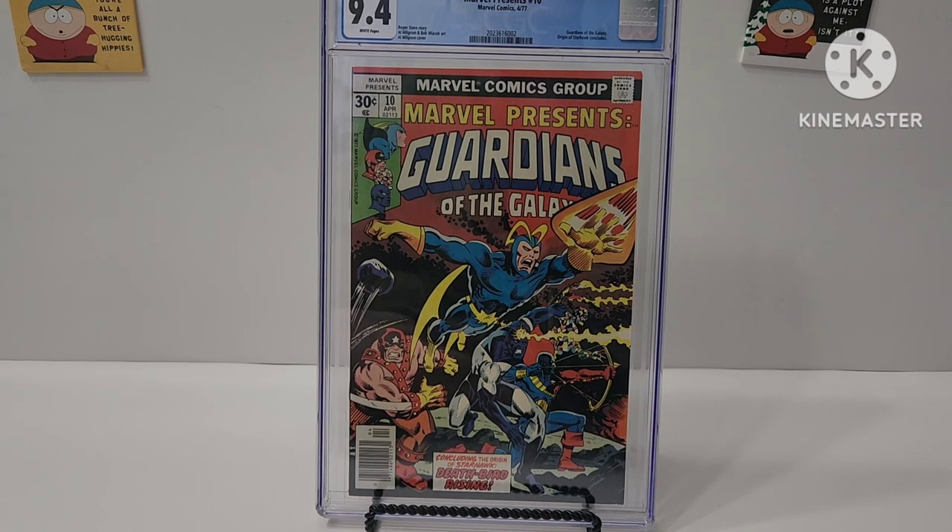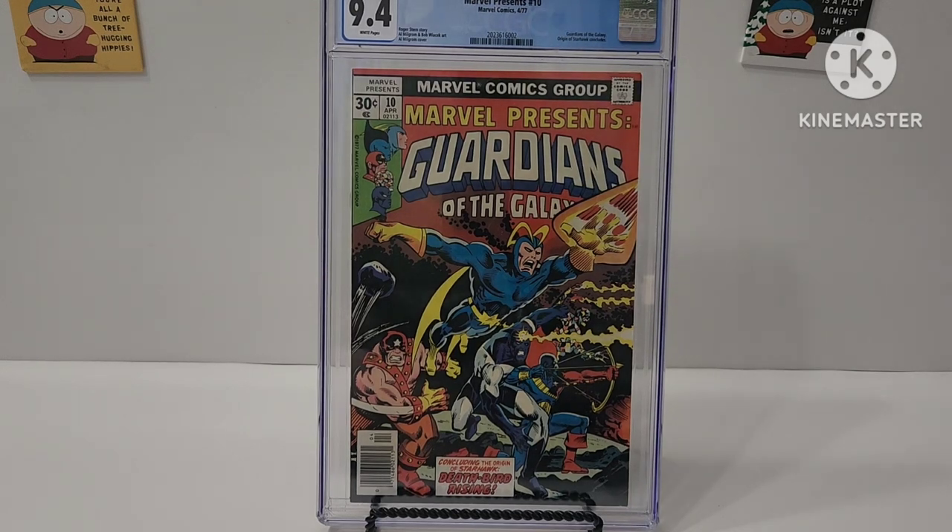Hey, it's comic book time! First off, before I get into all the particulars, this right here is Marvel Presents Guardians of the Galaxy number 10 — Origin of Starhawk concludes. Al Milgram does the cover, Bob Wycheck has the art. Yeah, 9.4.